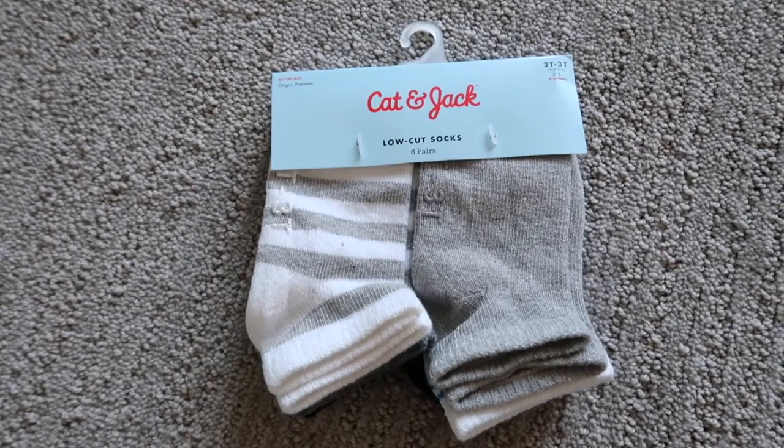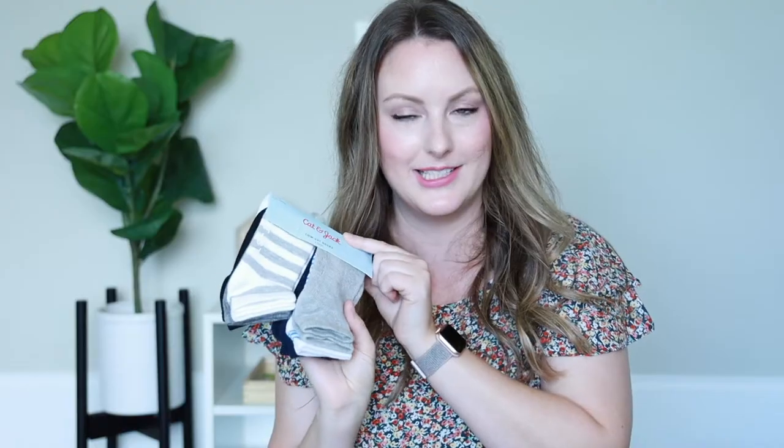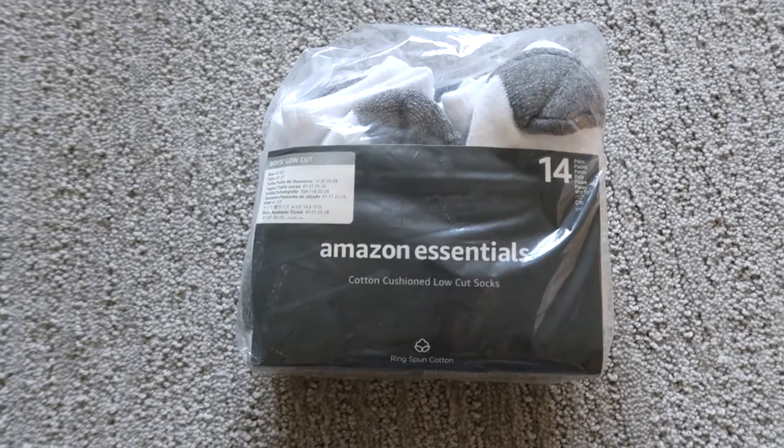I also bought a few more Cat and Jack Kids Reusable Masks — I've seen these on clearance in store for about $1.20 for two, though the normal price is $5 for two. For Lucas I bought him a few more pairs of Cat and Jack socks in 2T-3T size since he has bigger feet and needed to size up. For Lincoln I always get Amazon Essentials socks — I love that they're all the same so matching socks is so much easier.